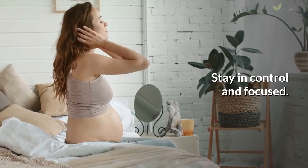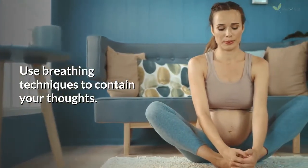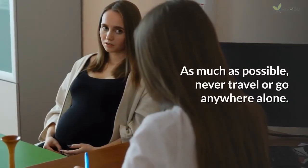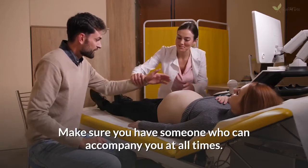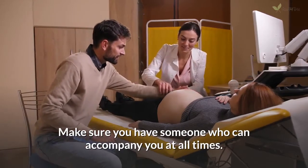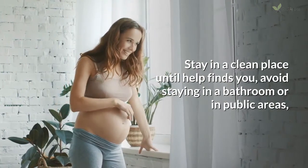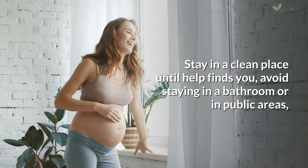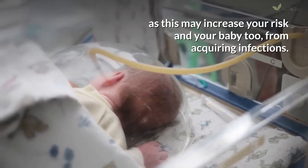Stay in control and focused. Use breathing techniques to contain your thoughts. As much as possible, never travel or go anywhere alone — make sure you have someone who can accompany you at all times. Stay in a clean place until help finds you. Avoid staying in a bathroom or in public areas, as this may increase your risk and your baby's risk of acquiring infections.